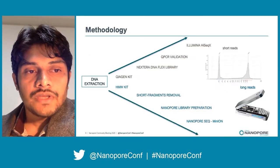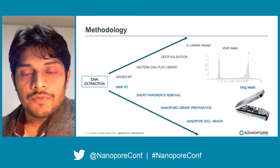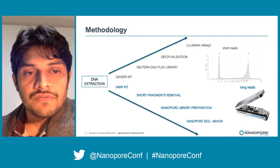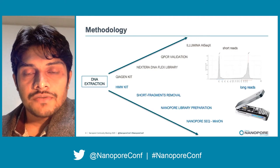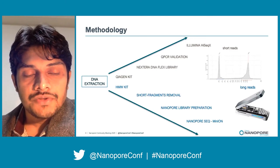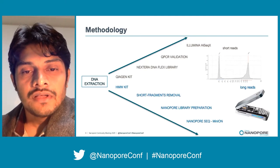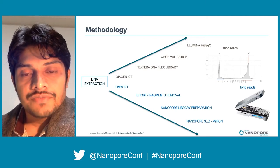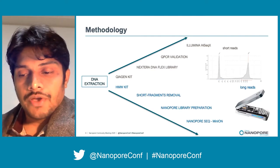We isolated DNA from this sample and prepared two libraries for Illumina sequencing and Nanopore sequencing. For the Illumina library preparation, we used a QIAGEN kit for DNA extraction and a Nextera library preparation kit, and sequencing was done at Macrogen Japan using the HiSeq 10 sequencer. For Nanopore library preparation, we used a high molecular weight DNA extraction kit, removed short fragments, and prepared the library at the laboratory according to Nanopore guidelines, with sequencing done using a MinION sequencer.